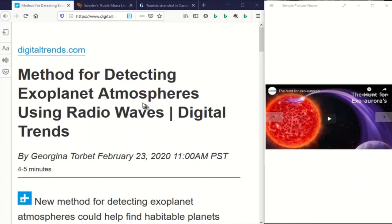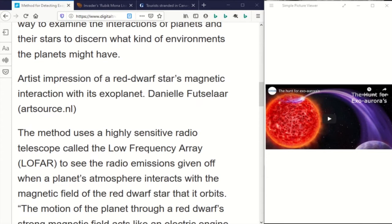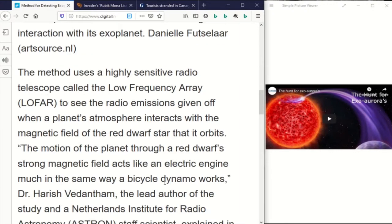This story from DigitalTrends.com: astronomers have come up with a new method for detecting exoplanet atmospheres using radio waves. Astronomers at the Netherlands Institute for Radio Astronomy are detecting radio emissions given off when a planet's atmosphere interacts with the magnetic field of a red dwarf star that it orbits. So they're detecting the planet's atmosphere through the auroras of that planet, which are in interaction with the magnetic field of the star.